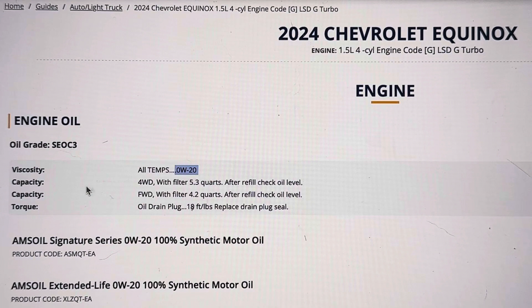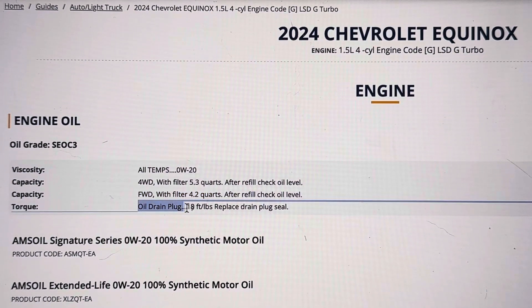There are two different capacities: if yours is four-wheel drive, with the filter we're looking at 5.3 quarts, and if yours is two-wheel drive or front-wheel drive only, with the filter we're looking at 4.2 quarts. The oil drain will be torqued down to 18 foot-pounds.